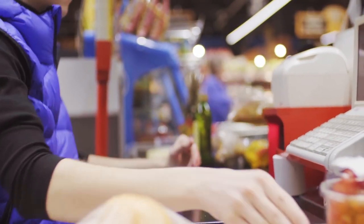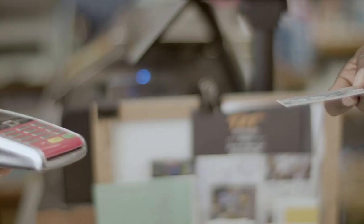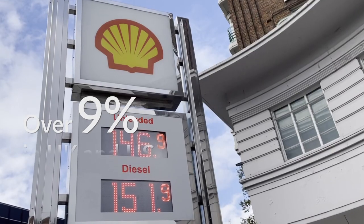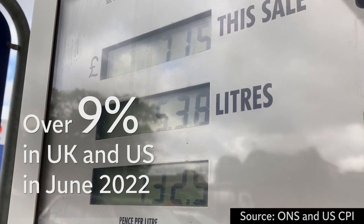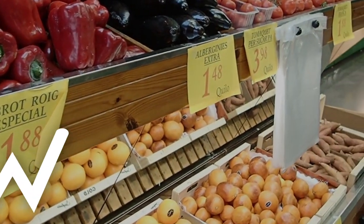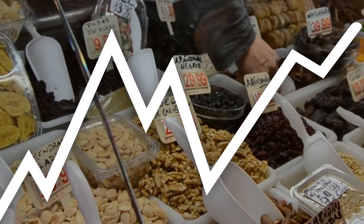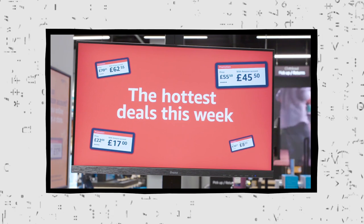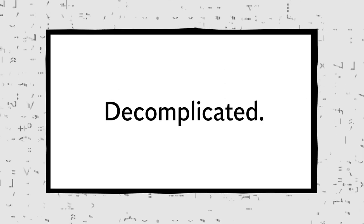Countries around the world are battling with increased costs, as we're seeing the highest inflation rates in decades. As rates have exceeded 9% in the UK and US in June 2022, many people feel worse off as the cost of living soars. So, what is inflation, and how does it impact the economy? This is Decomplicated.